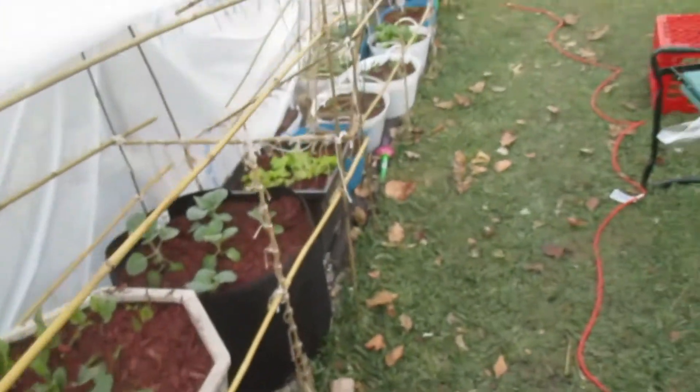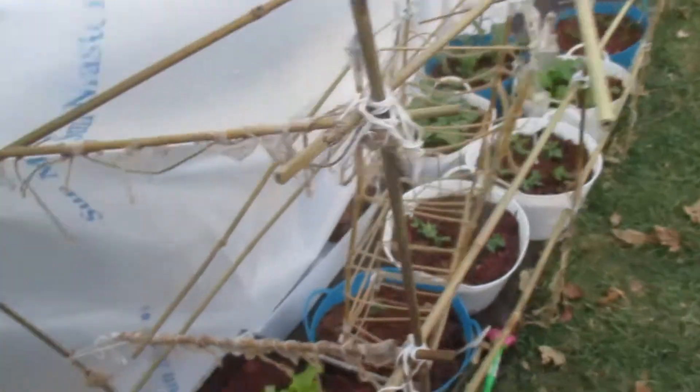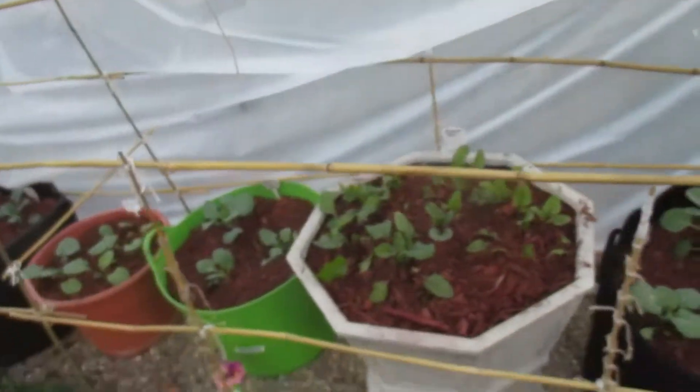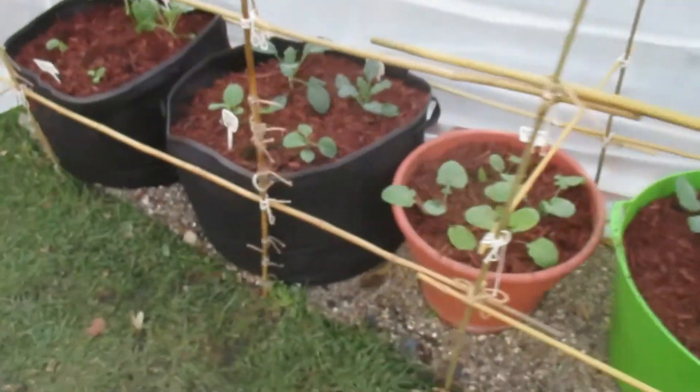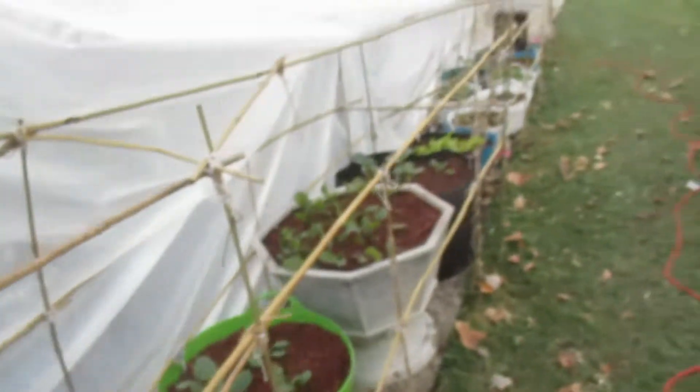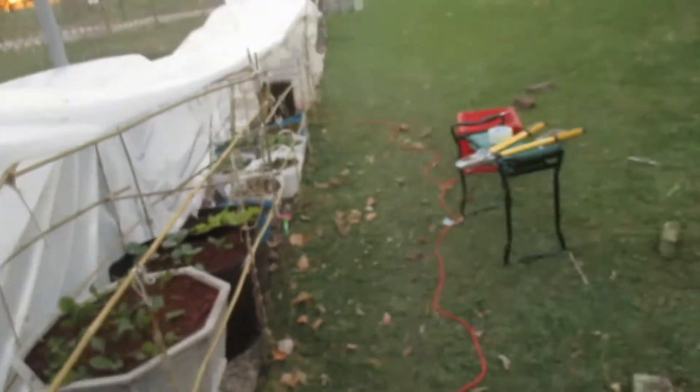I'm going to make some repairs — the water knocked these sticks off, so we need to fix that. It's getting cold and dark, so let's get this done. We'll update you next week on the progress of the fall vegetable garden. Bye!